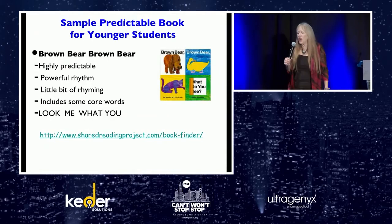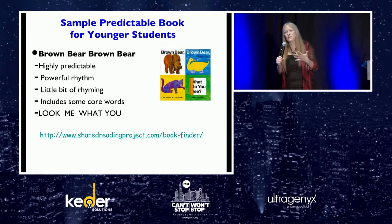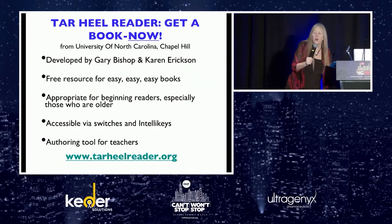Simple predictable books for younger students — Brown Bear, Brown Bear. What do you see? I see a blue horse looking at me. What we're changing on every page is the color and the animal. There's also lots of powerful rhythm and some really good rhyming. It includes color words, and core words like 'look,' 'me,' 'what,' and 'you' are all included in that.